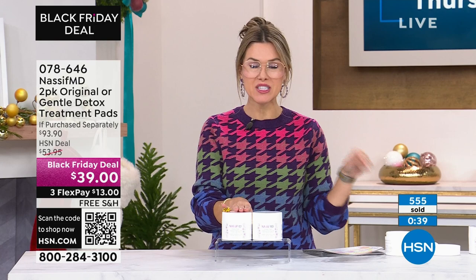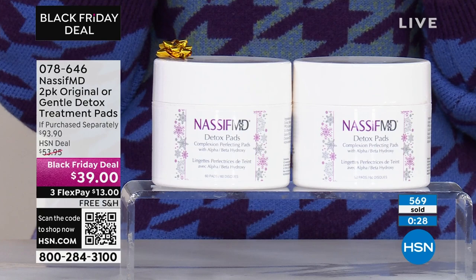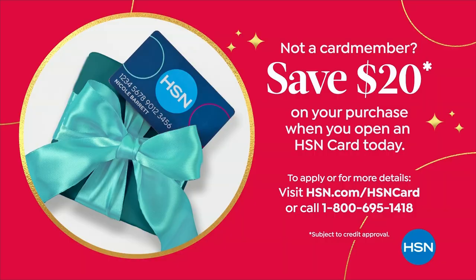You heard it — different skin tones, different ages, different walks of life. That is why this is his number one bestseller. You can see nearly 600 have been picked up. There might be a handful left in just the single ship — you can get that today for $13 on any major credit card. If you don't have the HSN credit card, I would love to invite you to pick it up today because we'll actually take the $100 set of detox pads and make it $19.